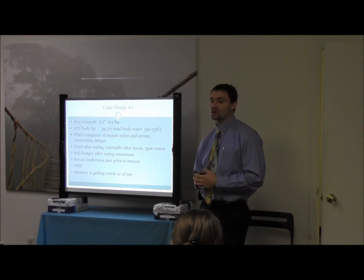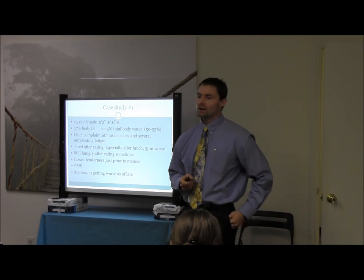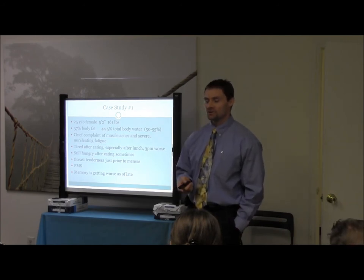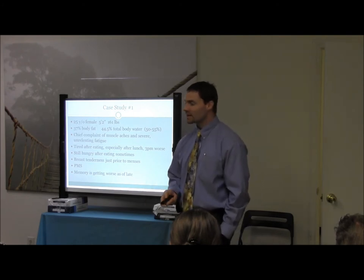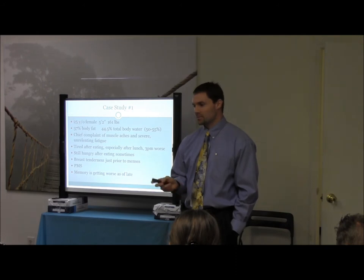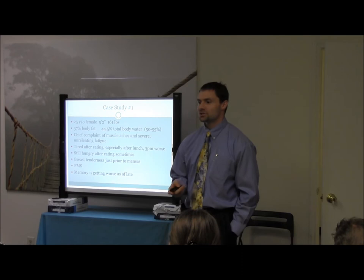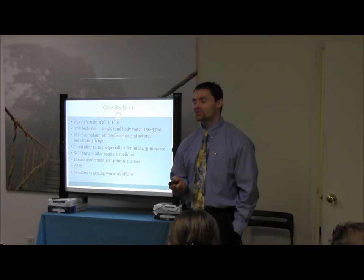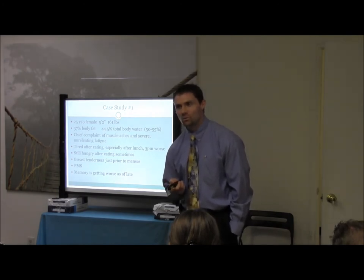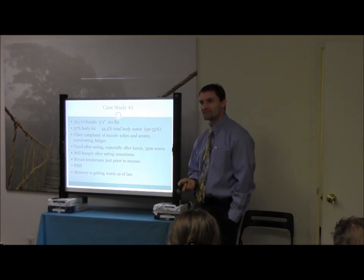She was tired after eating, especially after lunch. Time worst: 3 p.m., that in-between meal time. Still hungry after eating sometimes. Breast tenderness just prior to menses — so we're already thinking there's some hormonal dysfunction occurring secondary to this. And she is 25, and her memory is getting worse as of late. Ask people about this — they don't have to be in their 50s and 60s.